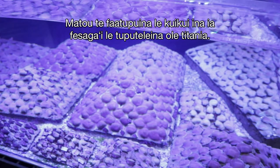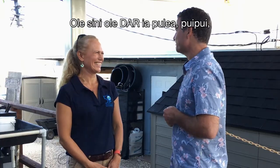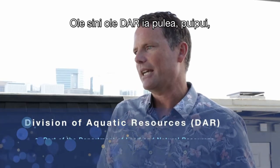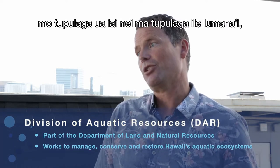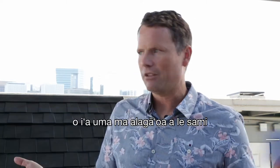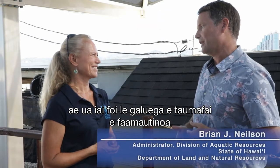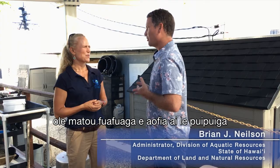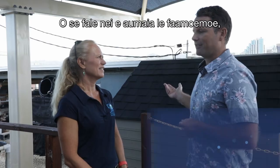Here we grow corals and sea urchins to combat invasive seaweed, so it's kind of got a new life right now. DAR's mission is to manage, protect, and restore aquatic resources for future and current generations. We're not only tasked with managing all our fish and aquatic resources throughout the state, but also ensuring our plans incorporate protection and sustainability for the next generation.